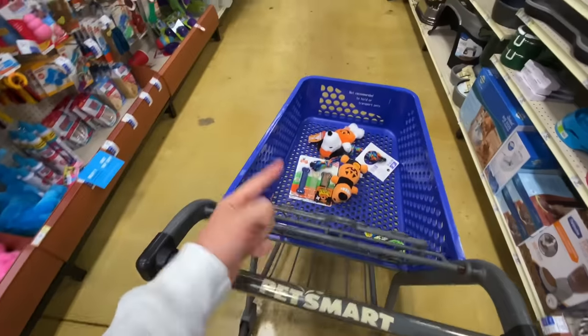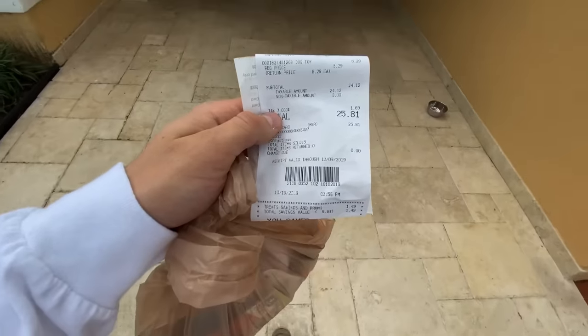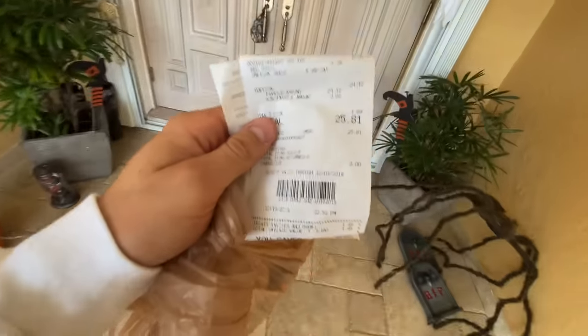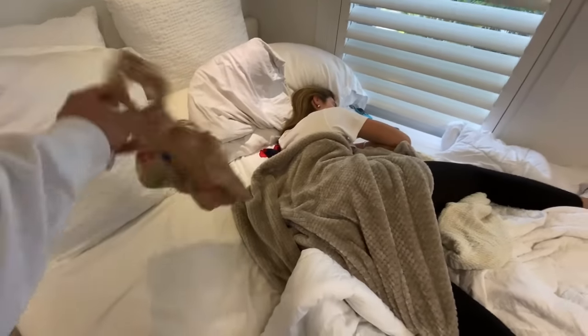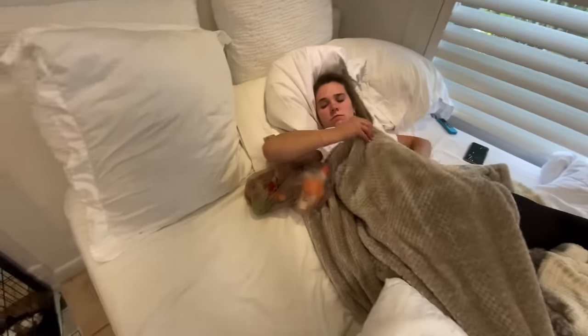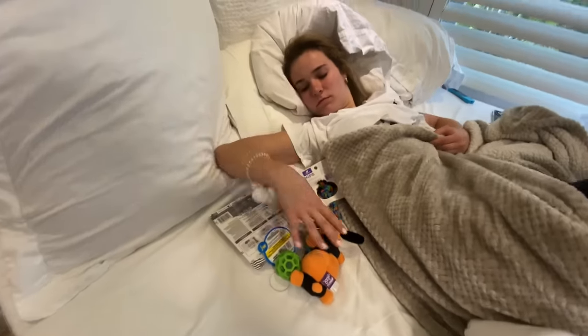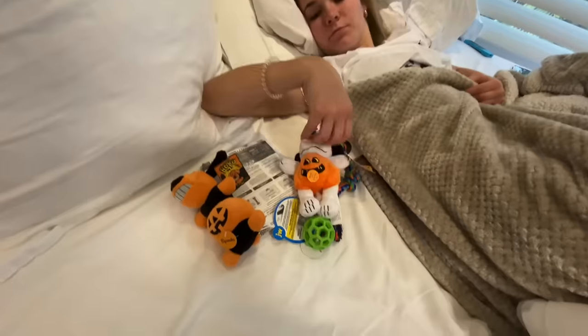I am back from PetSmart and I spent a grand total of $25.81, which is a small price to pay for the happiness of these puppies. I told Hannah to get ready for the puppies, and this is how I find her — still sleeping. Hannah, can you wake up please? I need your help and assistance. Here, I got toys for your puppies — let's see what you think. Let's empty them out — what do you think?